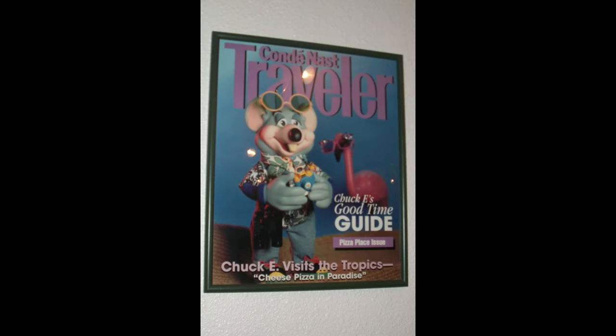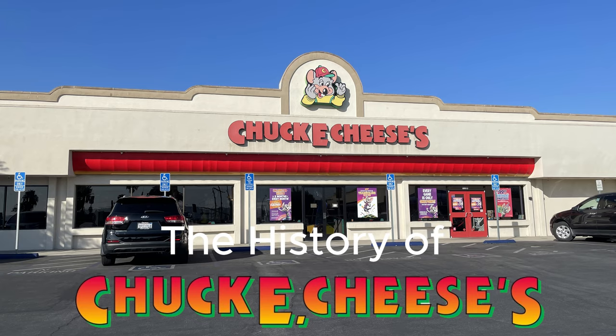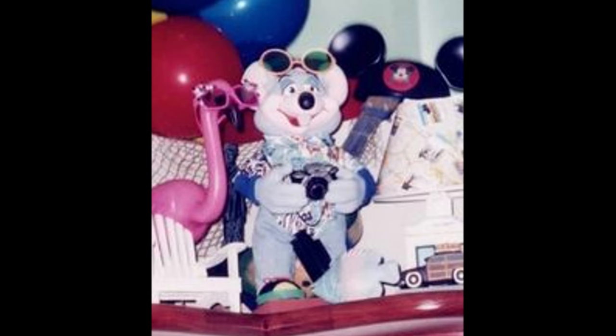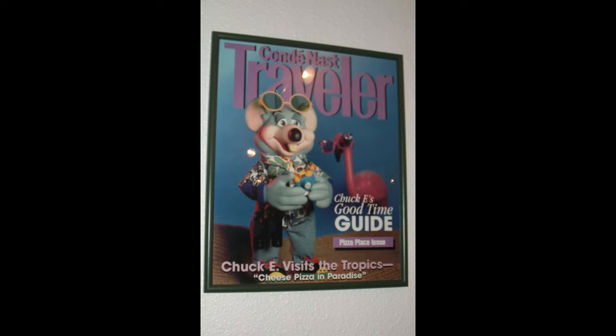Hello everyone, it's me BunBun, and today I will be going over the history of Chuck E. Cheese in Burbank, California. This store is a bit interesting in my opinion as it is one of the last Studio C's in the world. Anyways, let's get into the video.